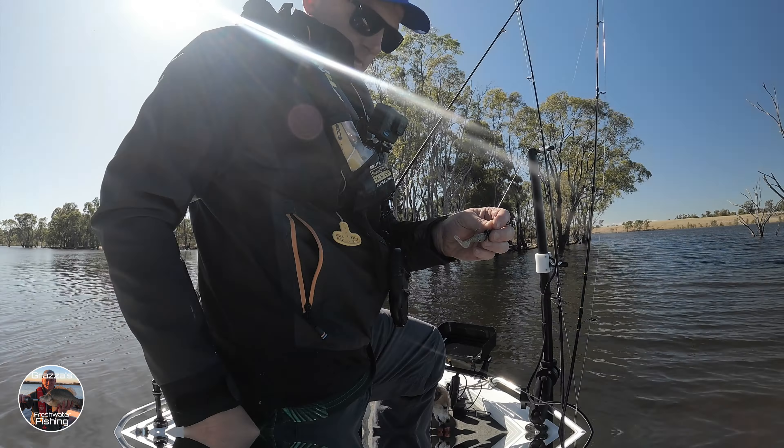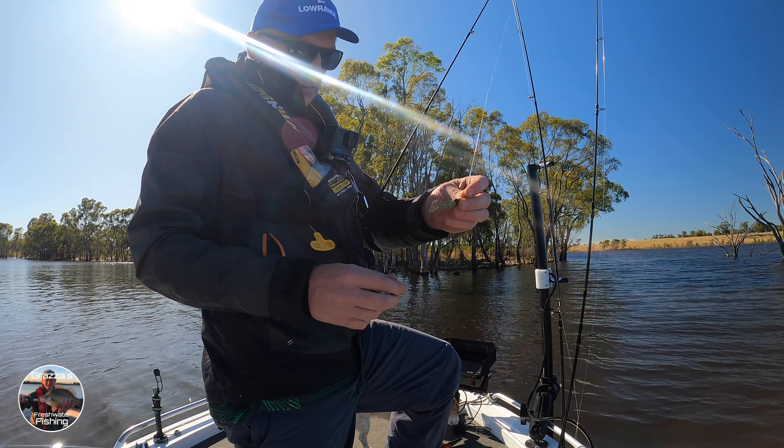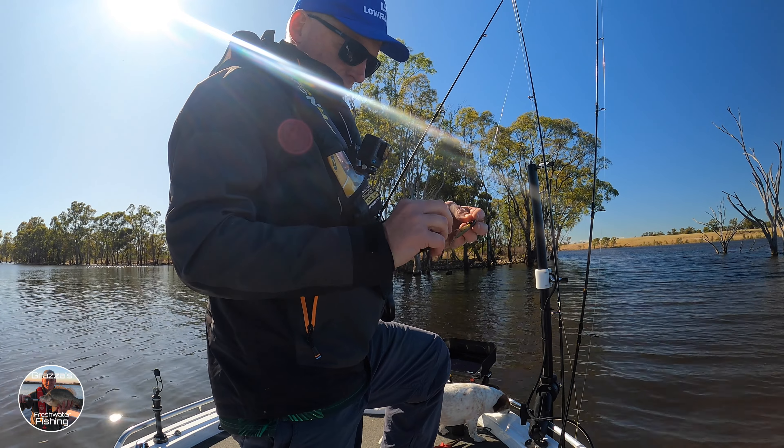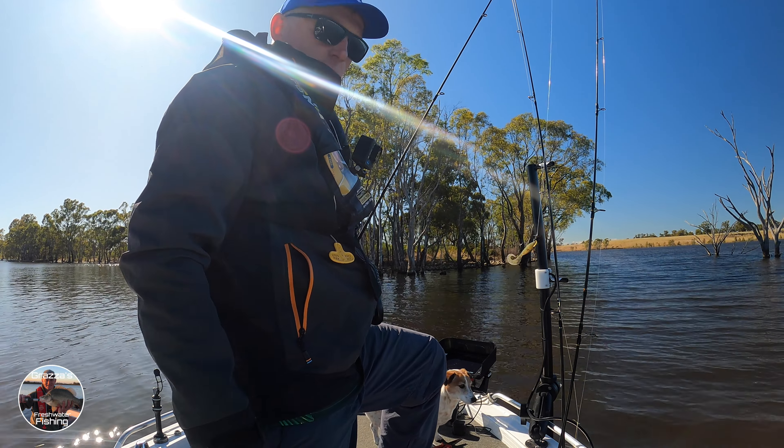No luck with the yellowbelly this morning, so we're just going to chase a few redfin. We're going to put on the little peppered prine, which is one of my favorite redfin lures out here at Lake Eppalock. I'll whack that out there and see how we go.